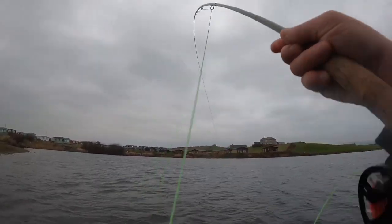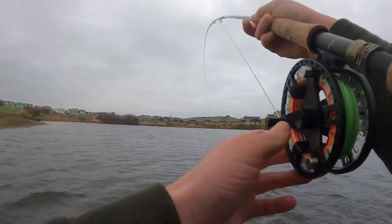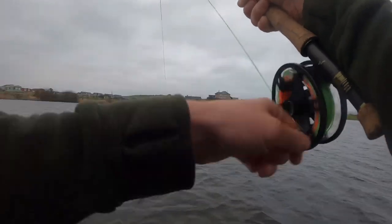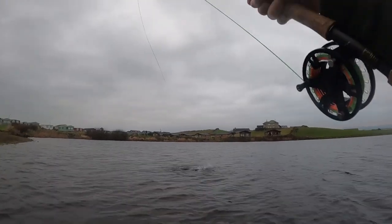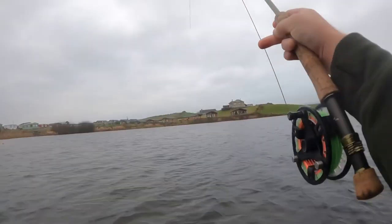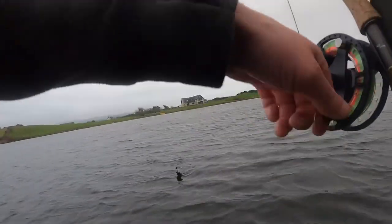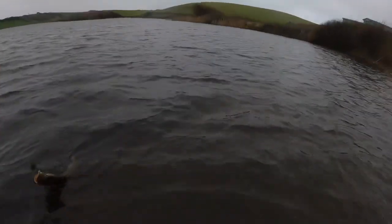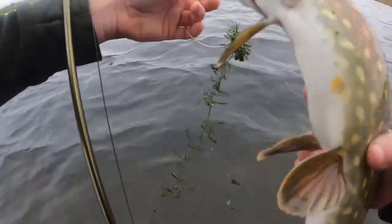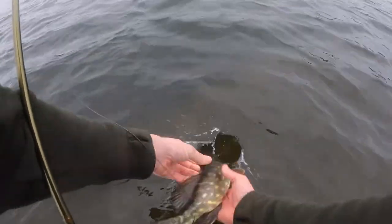There's a fish — this one could be a little bit better. Got a bit of weight to it. There we go, there's the fish. Off he goes.